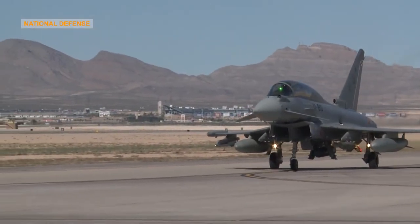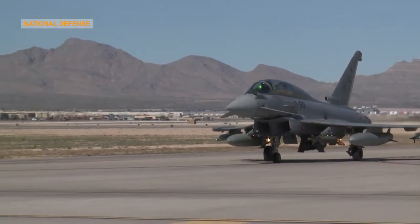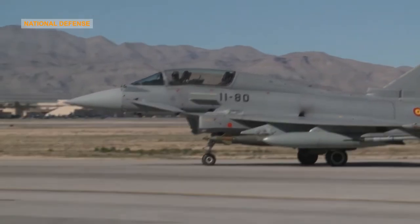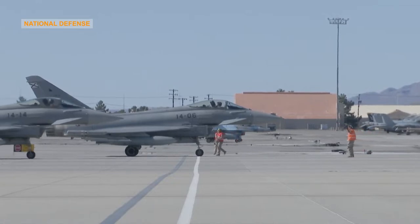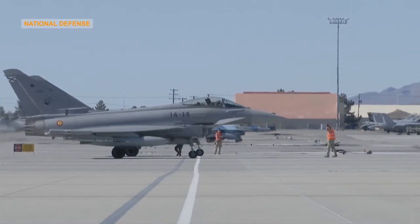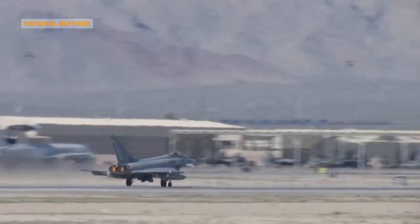The Typhoon entered operational service in 2003 and is now in service with the Air Forces of Austria, Italy, Germany, the United Kingdom, Spain, Saudi Arabia and Oman. Kuwait and Qatar have also ordered the aircraft, bringing the procurement total to 623 aircraft as of 2019. The Eurofighter Typhoon is a highly agile aircraft designed to be an effective dogfighter in combat.